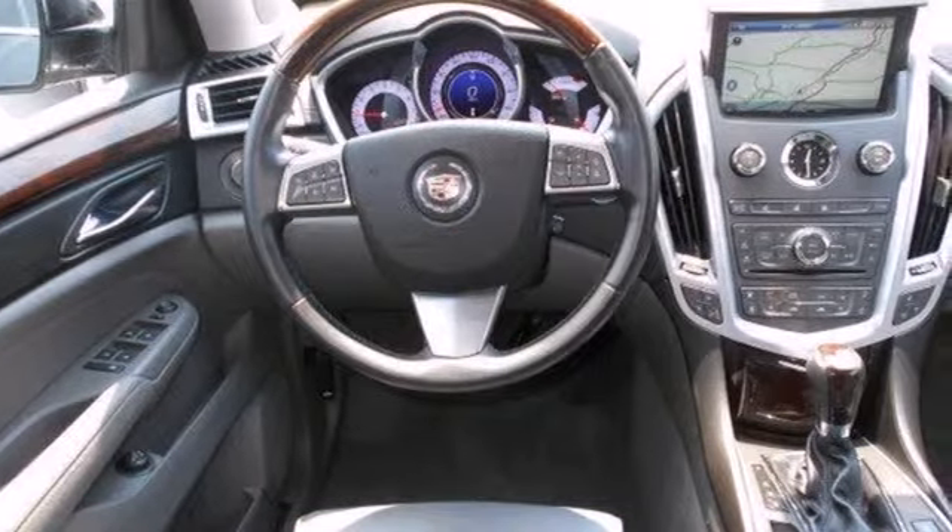There are no other luxury crossovers that blend safety, performance, and elegance into one package like this sensational SRX.